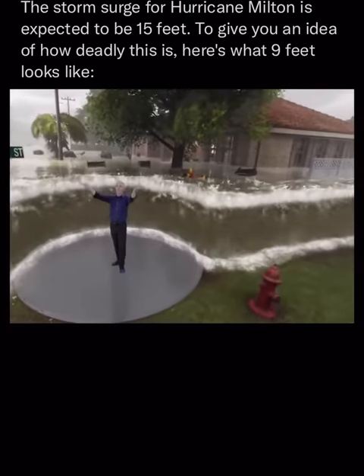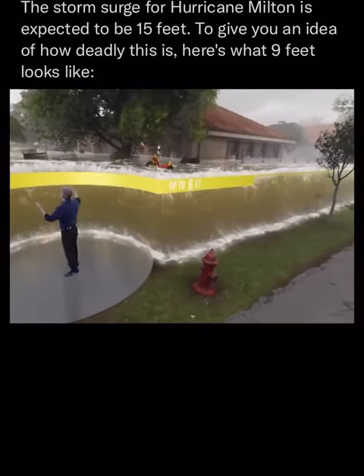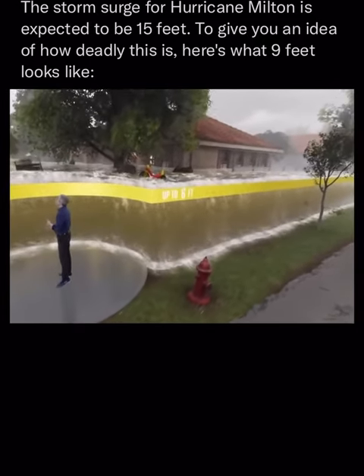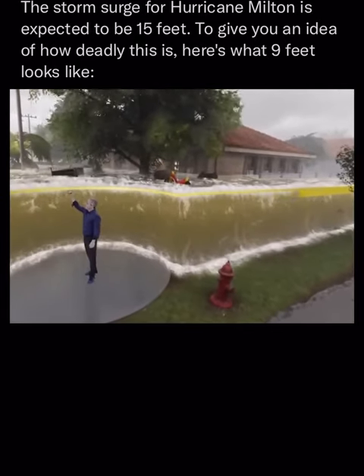Imagine six feet of storm surge. This completely floods out the first floors of homes and businesses, and the only way to escape that is to move to the higher floor of a building.